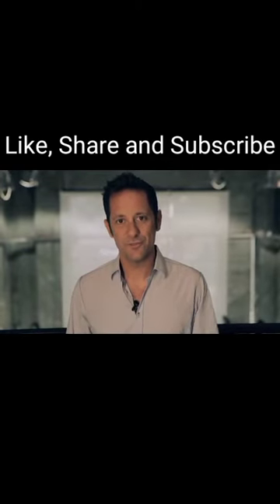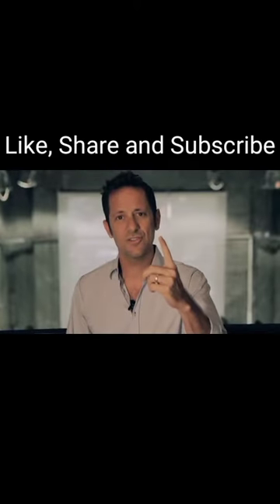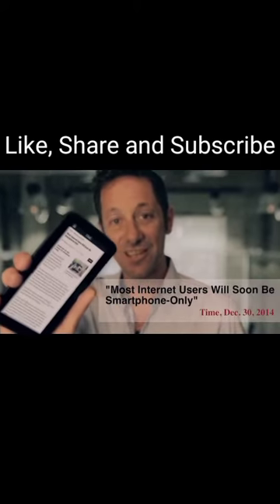In 2007, Steve Jobs said that this was the best input device. That was 2007. This is 2015.